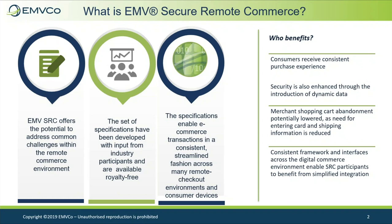Consumers, merchants, card issuers, payment networks, and other stakeholders may benefit from the SRC ecosystem. Consumers will be provided with a more consistent purchase experience, accommodating options for using dynamic data, such as cryptograms or other transaction-unique data, to enhance the security of payment transactions on a merchant's SRC-enabled website, mobile app, or e-commerce platform.